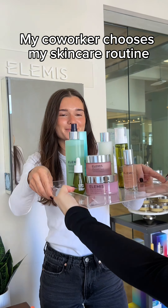Next she has me double cleansing with the Marine Cleanser. This cleanser actually reduces excess oil and minimizes the look of pores. Next I'm using the Balancing Lavender Toner — so refreshing.